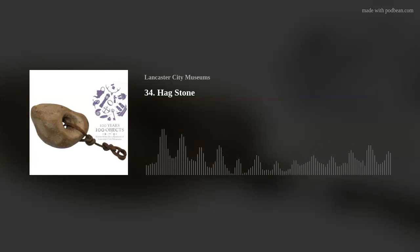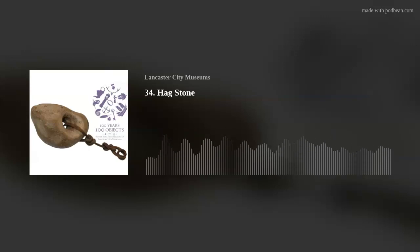We spoke to Alice Rouncefield, museum assistant at Lancaster City Museum and project officer for the King's Own Royal Regiment Museum, who let us in on some of this object's magical secrets. This is a witch charm from a farm in Pilling where it hung in the cowhouse with other more orthodox medicines.